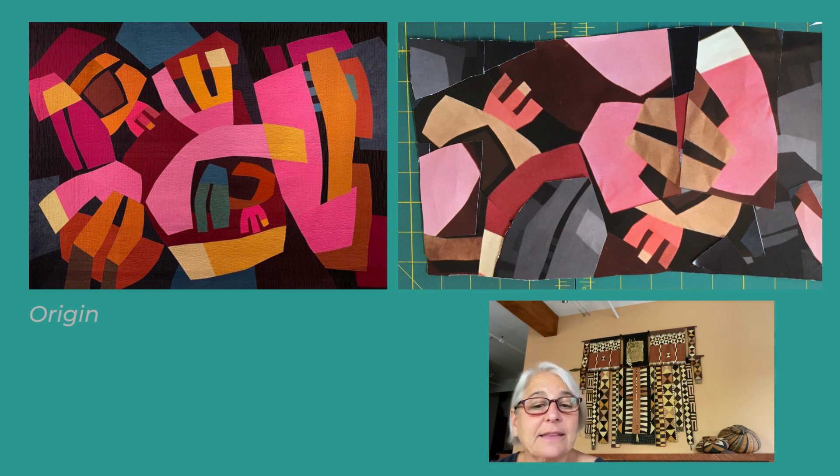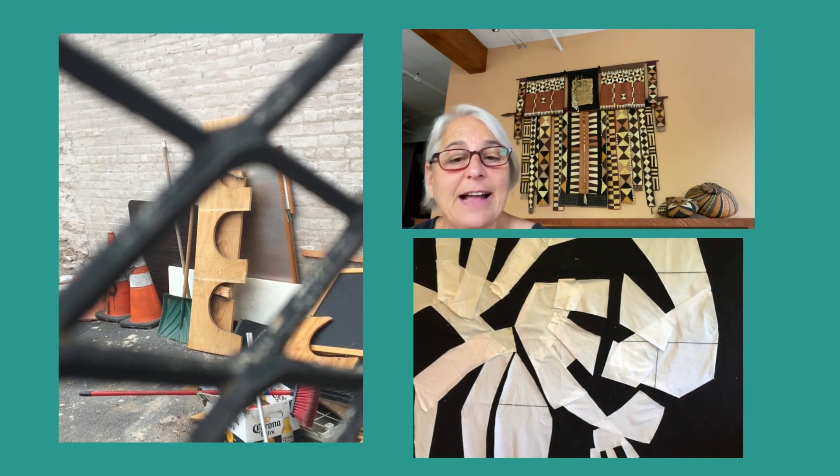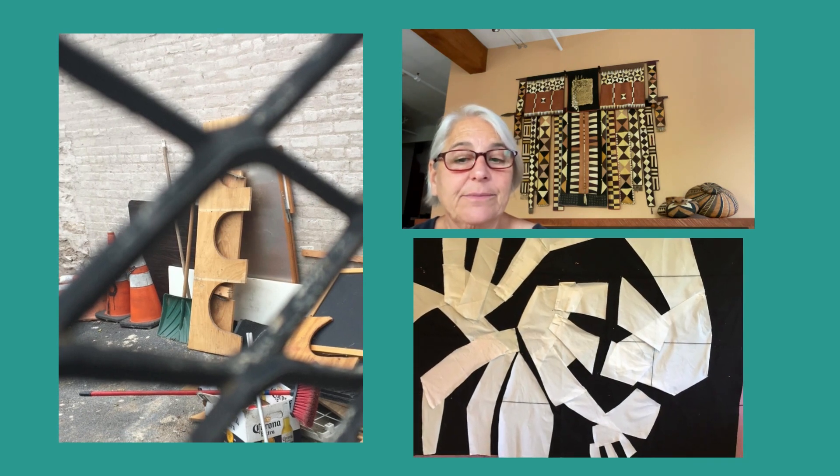I cut the copies into smaller units and combined and recombined them to develop new shapes and configurations. Outside images — things I would notice on a walk through the city — also factored into my design. Once I had the basis of my design, I began to translate it to black and white fabric on my design wall.